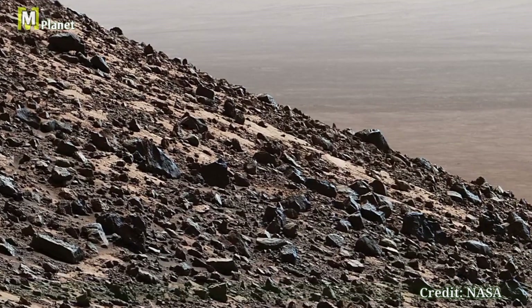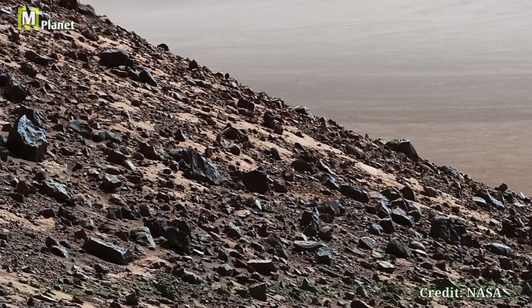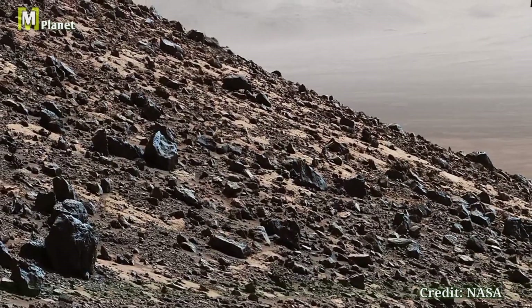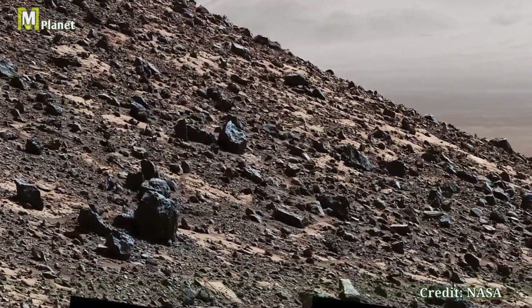Thanks for joining us on this journey through Mars Mystical Planet, and don't forget to like, share, and subscribe for more incredible explorations of the red planet.